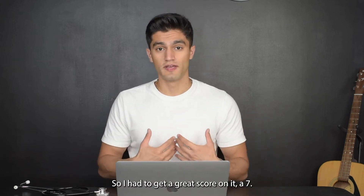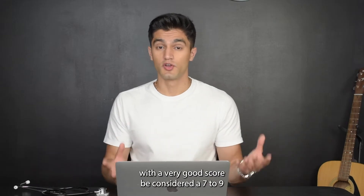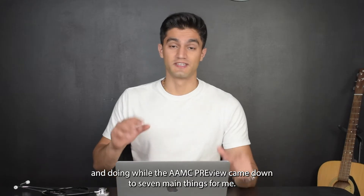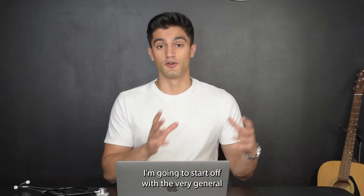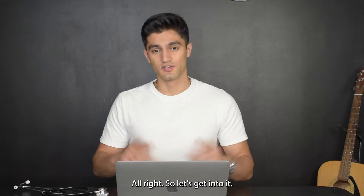A good score on the AMC Preview is considered a six to a nine, with a very good score being a seven to a nine. Doing well on the AMC Preview came down to seven main things for me. I'll start with the general tips and then get to the secret sauce that really helped me get a good score.